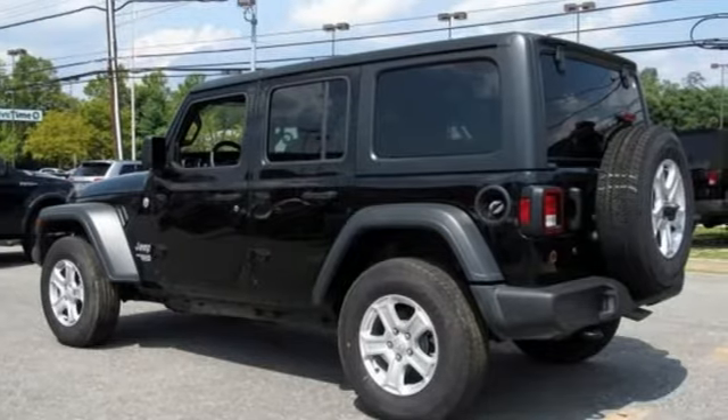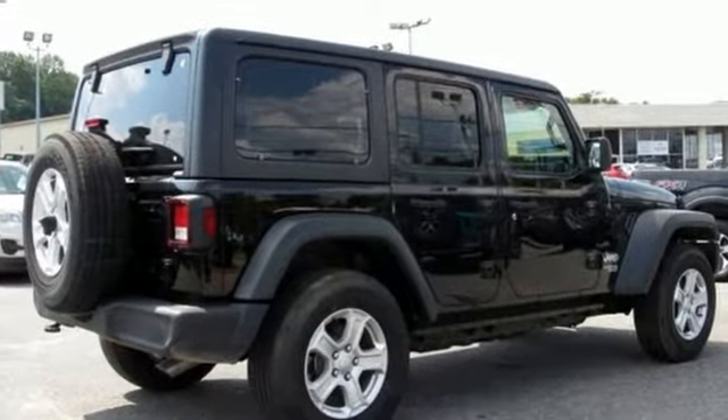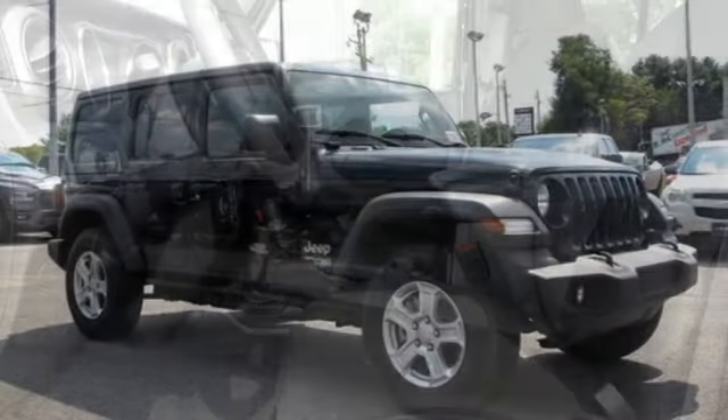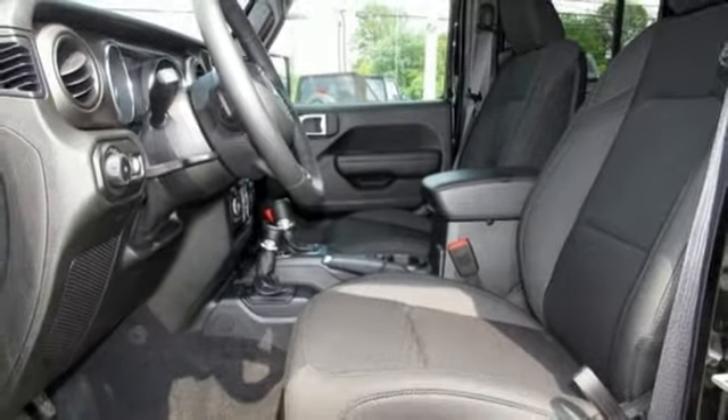V6 engine, dual zone climate control, streaming audio, configurable instrument gauges, leather steering wheel, wireless phone connectivity, external memory control, Targa sunroof, push button start, and power heated mirrors.